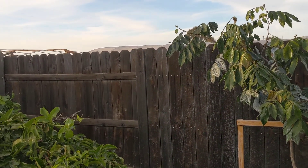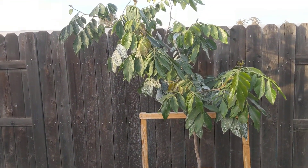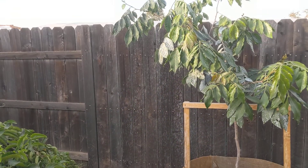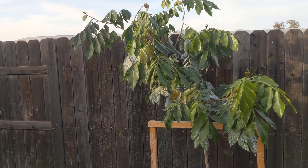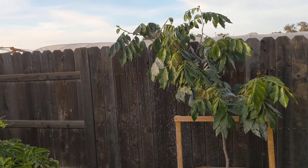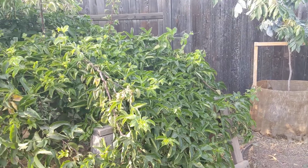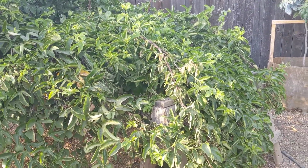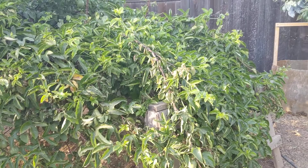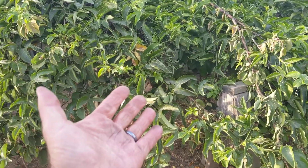Hello guys, this is Rio Linda, California, November 9th. I'm going to show you that there are subtropical and tropical trees and plants after an unusual cold night. We had 30 degrees Fahrenheit, which is minus one Celsius. In Russia and Europe we use Celsius only, so I'll be short and show you the plants.